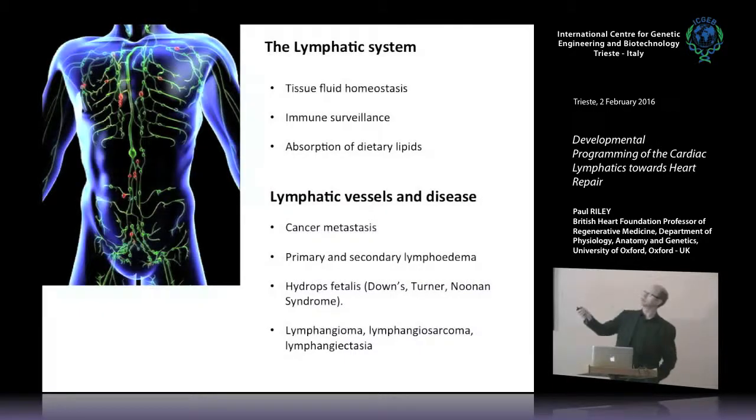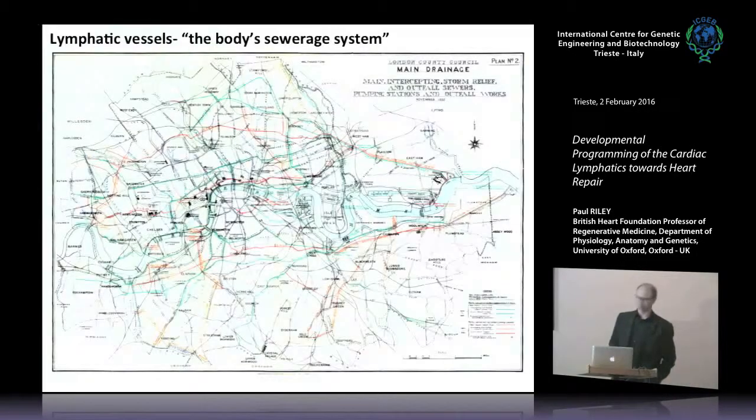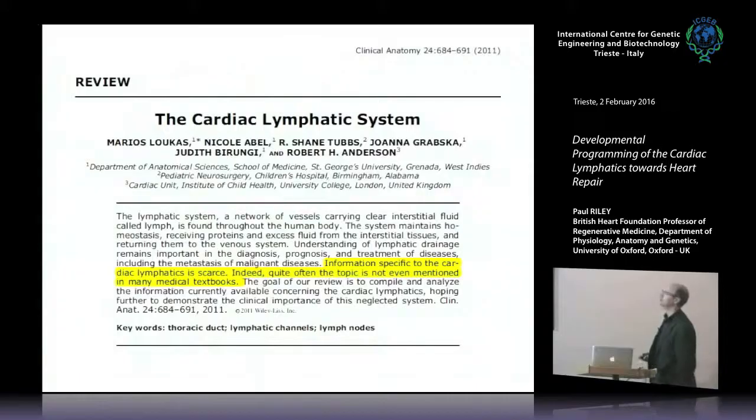One of my colleagues disparagingly referred to the lymphatic system as 'the body's sewage system,' which I thought was a bit unkind. On the back of that, I'll show you what a sewage system properly looks like — this is the Victorian sewage system in London, with the River Thames shown here. Luckily, the lymphatic system is much better organized than this, as you will see.